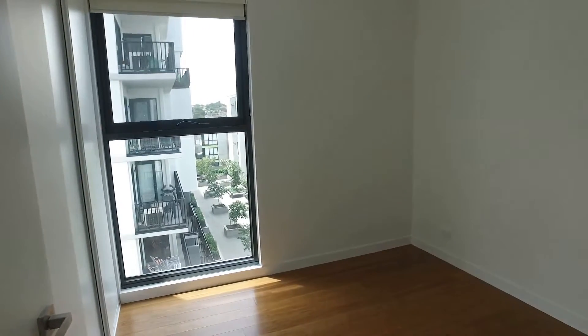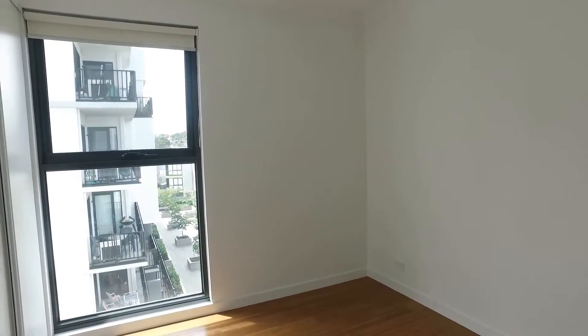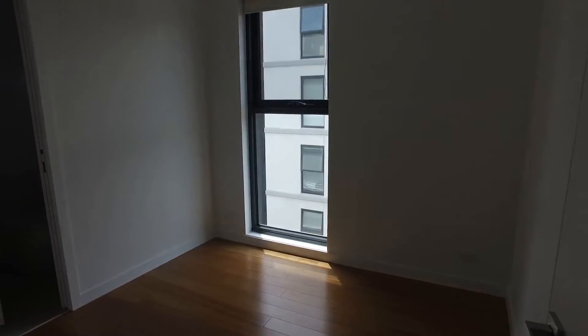Moving down the hall, you've got intercom access here. Heading further down the hallway, we reach the first bedroom — again a great amount of natural light, a large window, built-in sliding wardrobes, and a linen storage cabinet on the right-hand side.